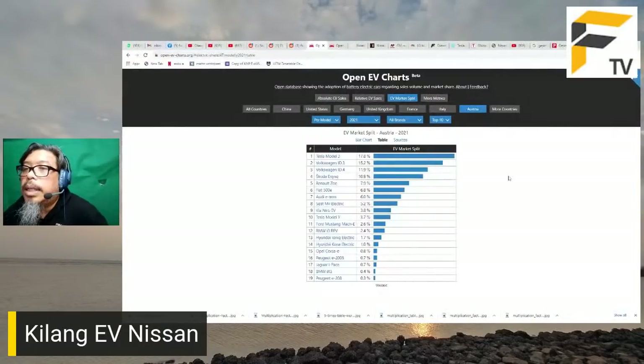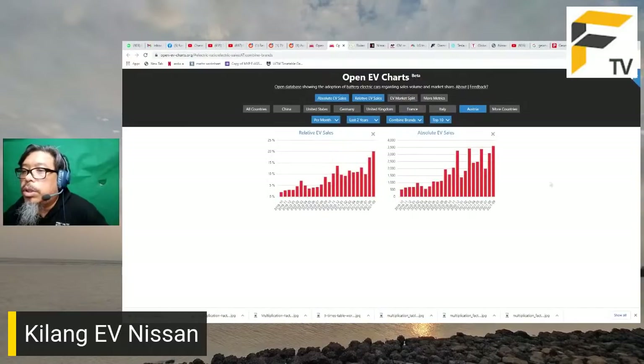Antara berita awal: di Austria, pasaran yang kecil, jualan kereta EV sudah mencecah 20.1% pada bulan September. Kita tengok ada lonjakan pada bulan 7, 8, dan 9 - naik tinggi tiba-tiba. Kita tak tahu sama ada ini boleh kekal atau tidak, tetapi ianya sudah mencecah 20%.